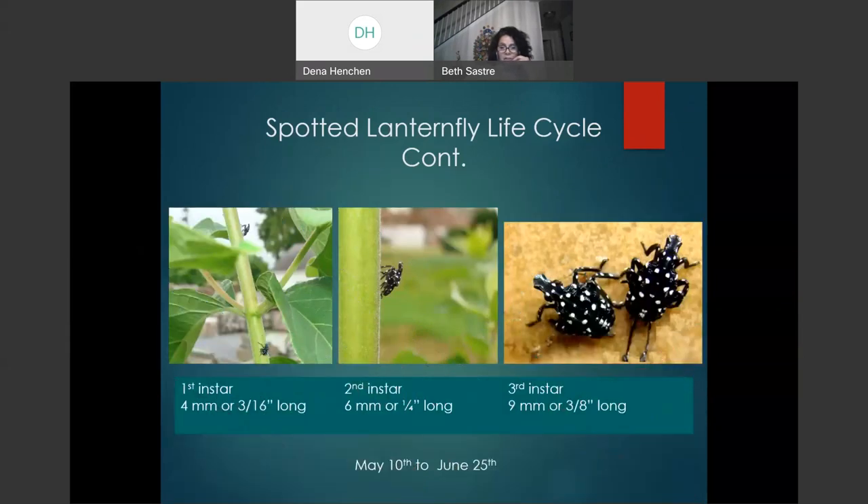Here are the three different instars of Spotted Lanternfly. As mentioned, the sizes are very small: three-sixteenths of an inch for the first instar, one-quarter of an inch for the second, and three-eighths of an inch for the third instar. The only difference between these three stages is size — they are exactly the same color. We will start seeing them from May to June. Something we have noticed since 2018 is that almost every year, hatching happens at least five days earlier than the previous year, likely due to global warming.